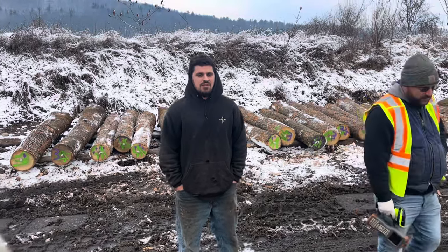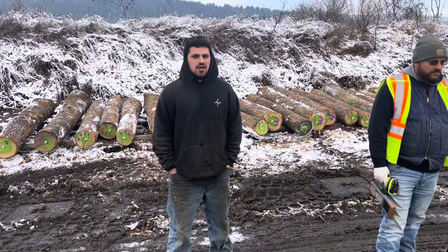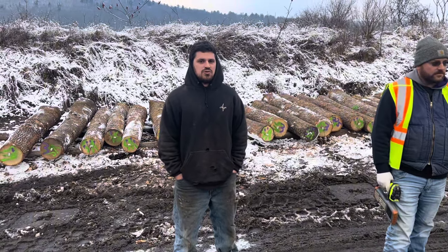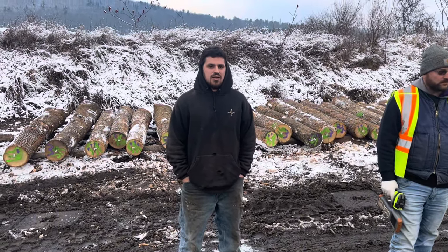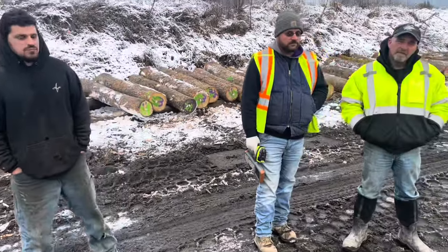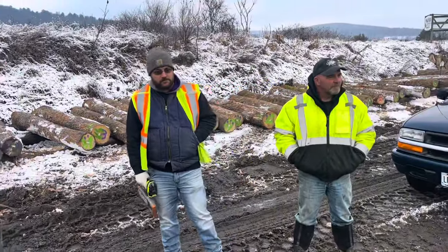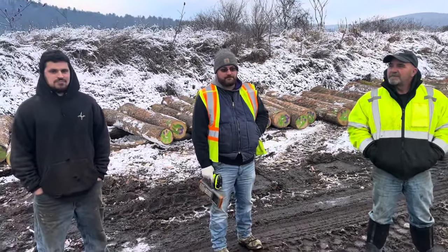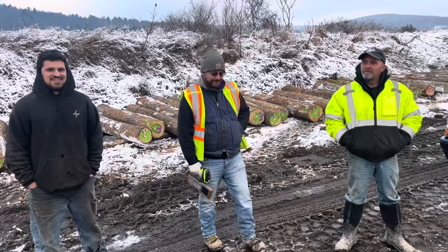My name's Colin Dean. We're in a log yard here in New York. I'm the owner of Finger Lakes Forest Products and we have a stave mill in Ovid, New York. We're here buying white oak stave logs. With us today is Scott Harris and Chris Hatch — they're helping us through the sale. Hopefully it'll be a good one.